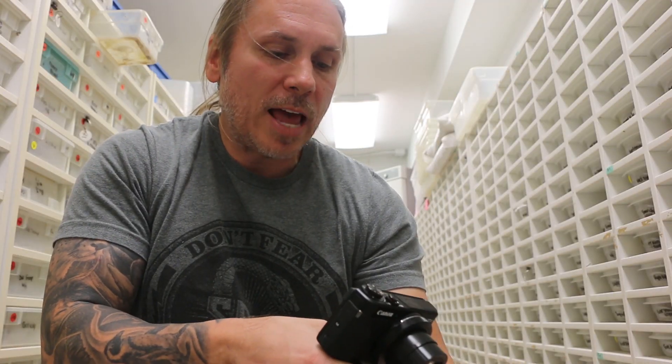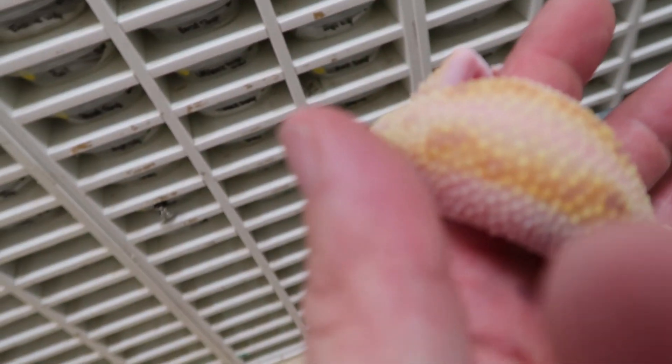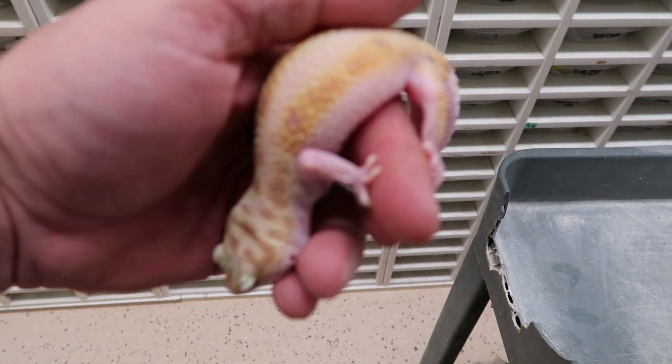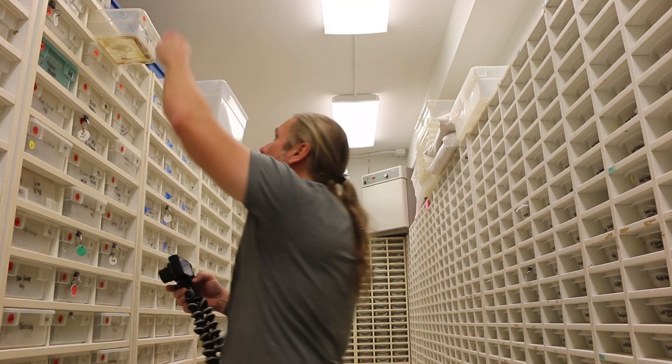The 'bold' refers to that pattern right there on the back - that bold pattern is what they call a bold, and that's polygenic. Then of course it's a tremper, which is a recessive, and then it's a white and yellow too. Wow, that thing is really gorgeous.